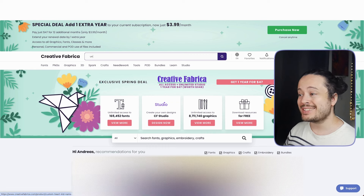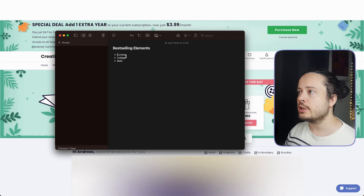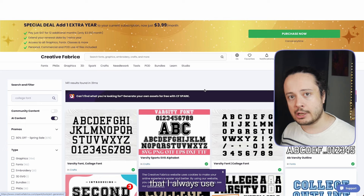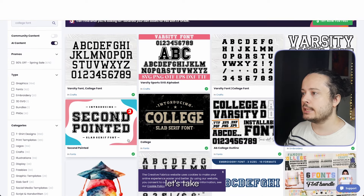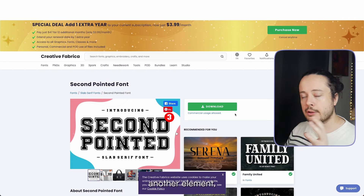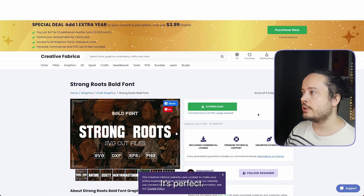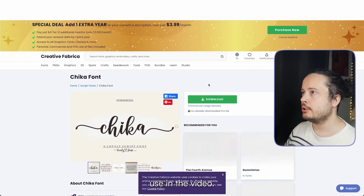Let's head to Creative Fabrica — it's the site I always use for all my fonts and elements. There's a link in the description. Let's download a college font — this one looks great and it has a commercial license. We need a commercial license at minimum, which basically means that as long as we combine this element with another element, we can use it for commercial purposes. Now we need a bold font — this one looks great, commercial license. And now a cursive font — we'll use the Chica one, a great font I've also used in previous videos. So we have those three now.